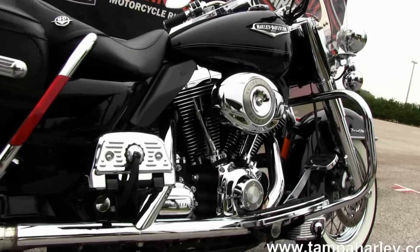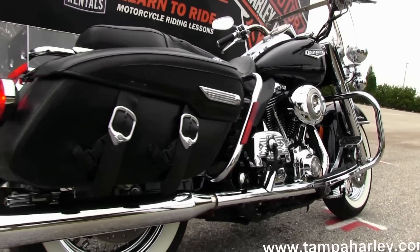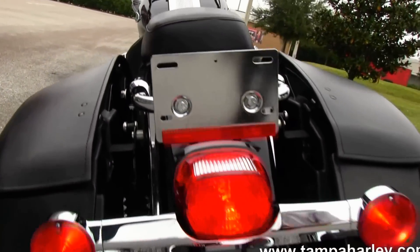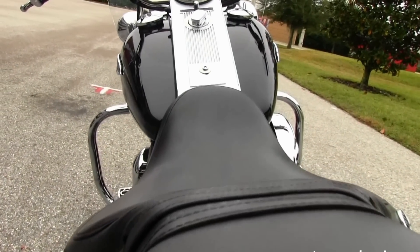Full size rider and passenger floorboards. The bike has Stage One fuel mapping and a set of Rinehart slip-on mufflers, you see right there. We have the hard leather saddlebags with speed clips and a comfortable two-up one-piece seat.